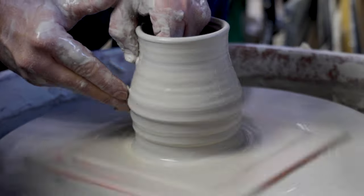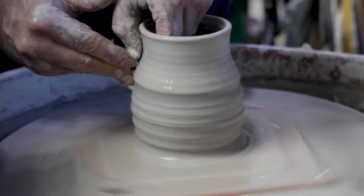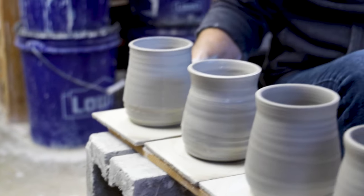When I started throwing about four years ago, I really struggled to get the consistency that I needed to be a studio potter.